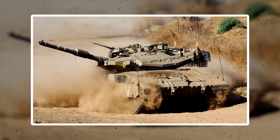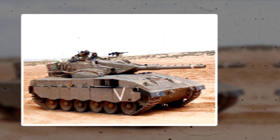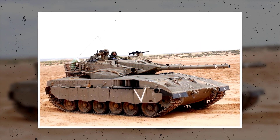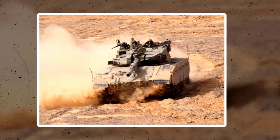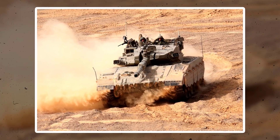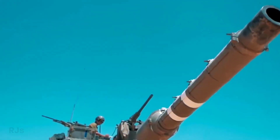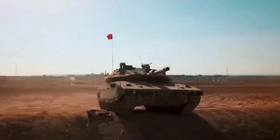Mark II was introduced seven years later in 1989. Mark II introduced the concept of modular protection, allowing the protection to adapt quickly to evolving threats. The tank eventually replaced its gun with a 120mm version produced by the Israeli manufacturer IMI.